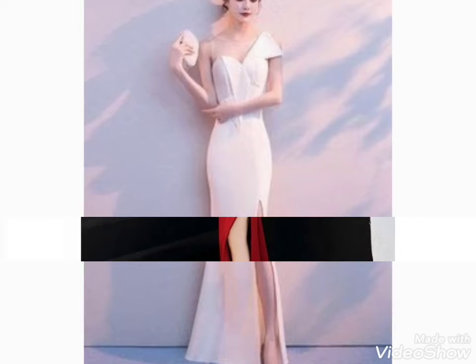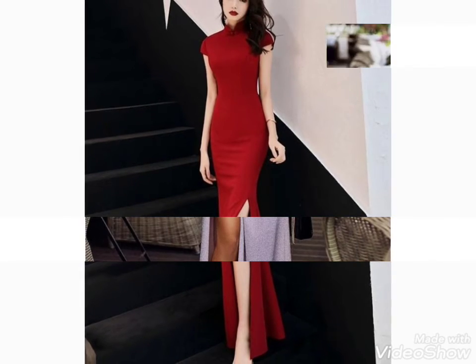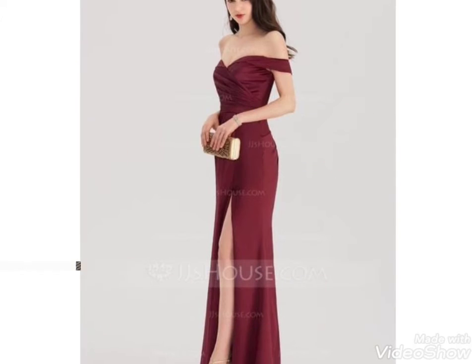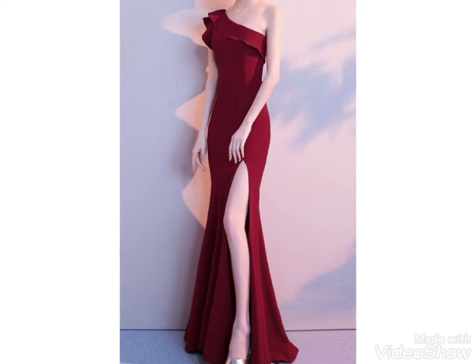You can watch the party dresses in this video and choose the color combination. I have brought simple and modern designs for you — some are off-shoulder styles. You can also choose the fabric from this video.